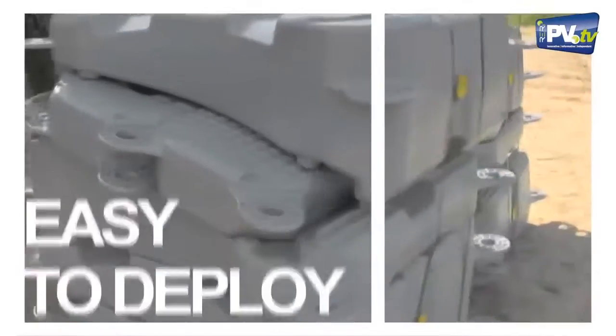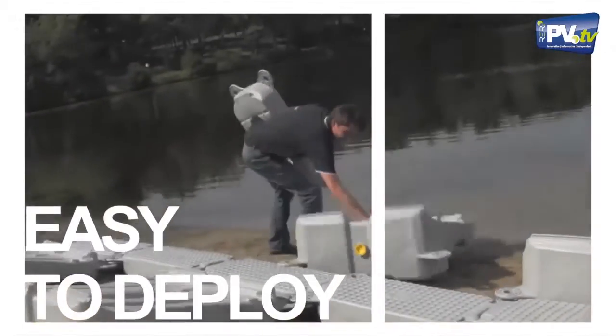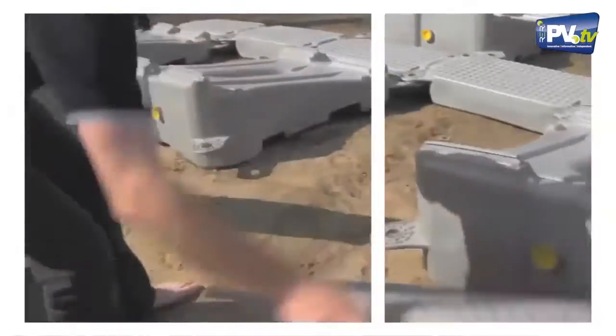Floating PV power plants — it's a completely new product, a very special product. Can you describe it a little bit more? Yes. It's very simple. It's made of HDPE floats — so this is like adult Legos. You have one primary float where you mount your panels on it, and you connect it to secondary floats to make an island.